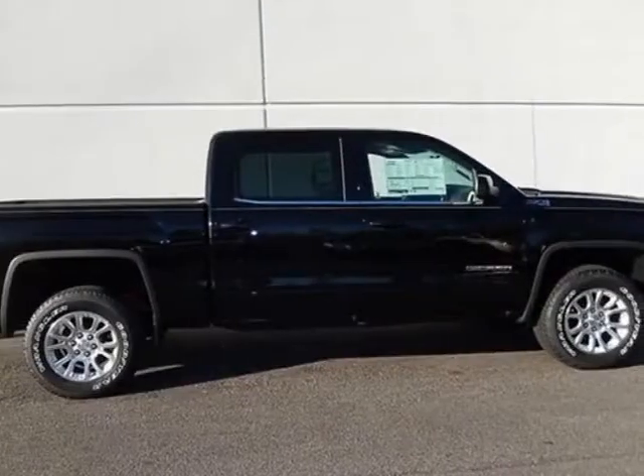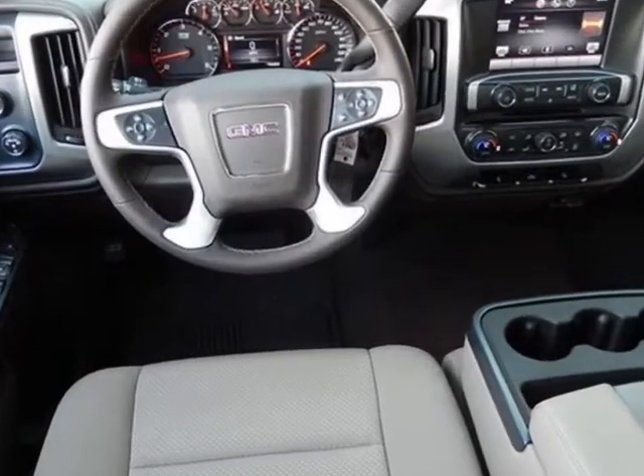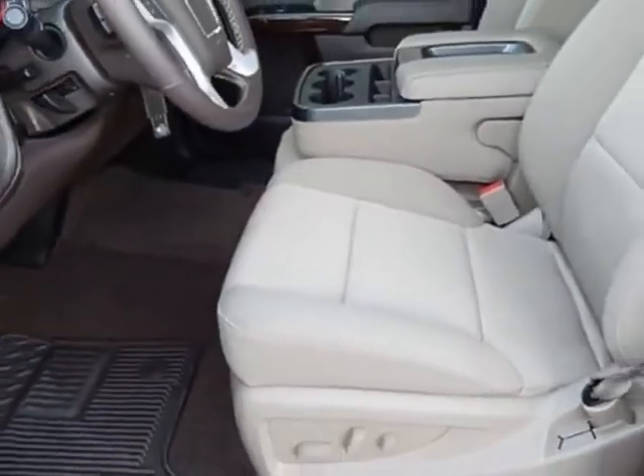Come take a look at this new 2014 GMC Sierra 1500. For your protection, this vehicle has a full factory warranty. This vehicle gets an estimated 17 miles per gallon in the city and an estimated 22 on the highway.